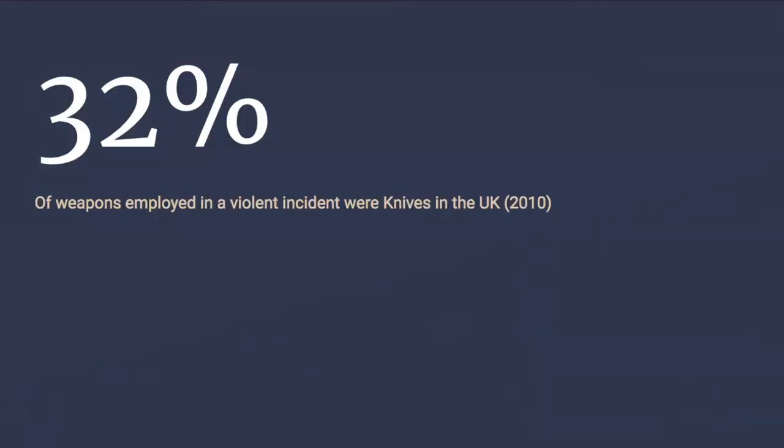The paper stated that in 2010, 32% of the weapons used in violent crimes in the UK were knives, so clearly there was a need for slash-proof materials other than in the military and the police.